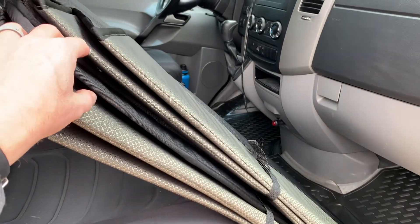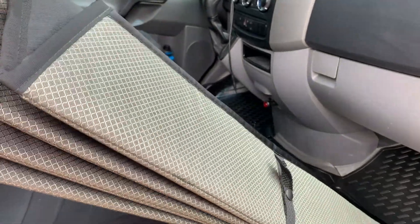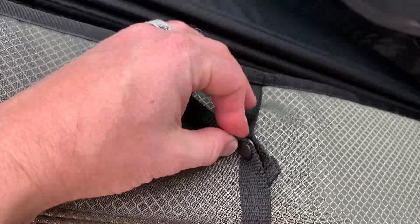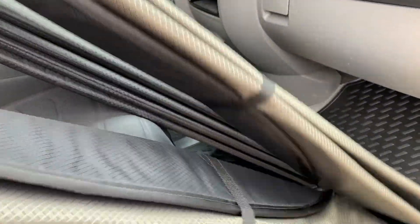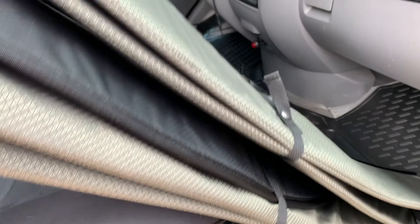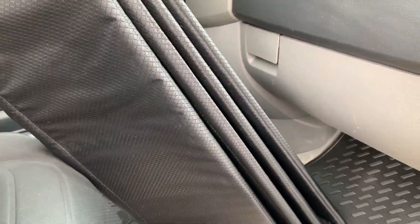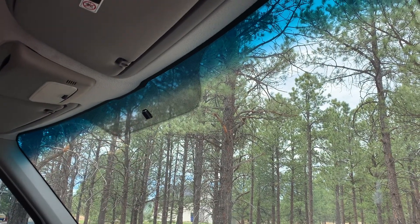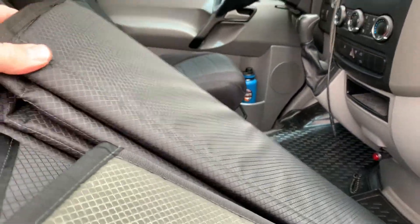Inside that outer packaging we're going to find two side window shades. These are going to cover up your passenger side window as well as your driver side window, and they have nice little button straps to keep everything tucked and folded when not in use — one for the driver side and one for the passenger side. We also have the windshield cover, which goes all the way across the front windshield. We actually removed our rear view mirror, and the great thing about these specific shades is there is an option that comes without that rear view mirror slit.